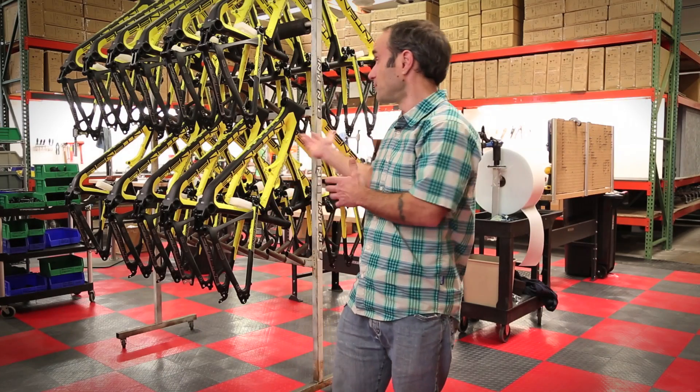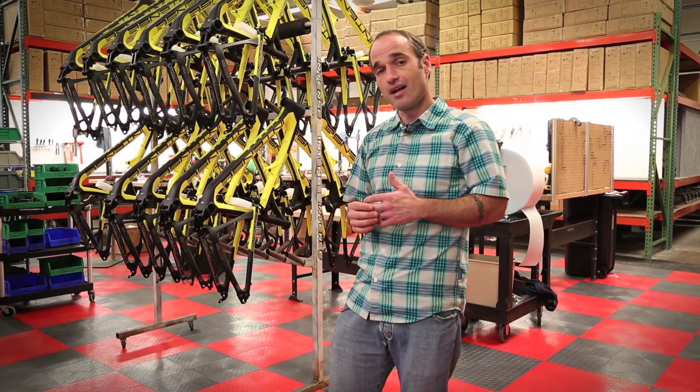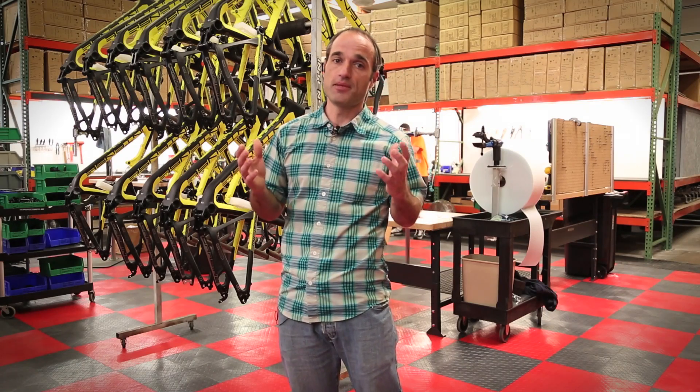From that point, the frame comes in here to assembly. That's where we do the decaling, press the bearings, and do the final frame assembly.